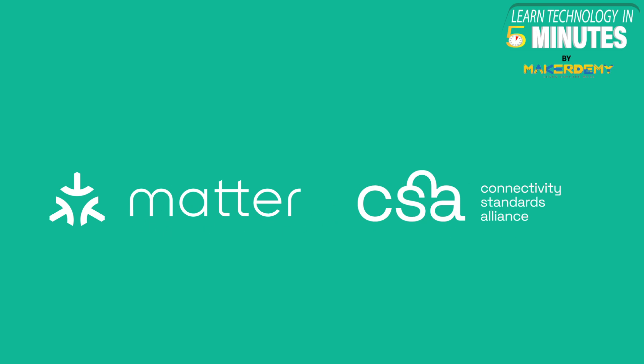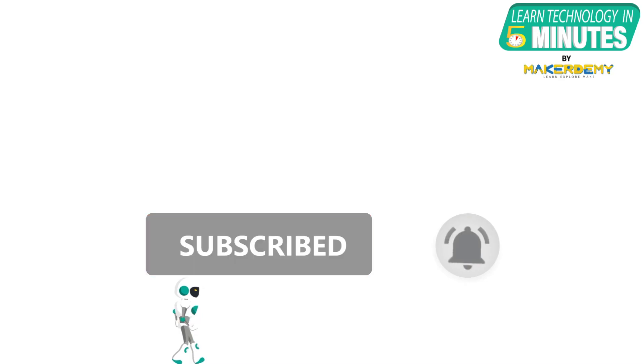Moreover, as Espressif is an active member of the connectivity standard alliance, it will continue developing and supporting the Matter protocol on ESP32-H2 for as long as the standard progresses. That is all folks. If you like this video, smash the subscribe button and ring the bell to be updated about our future video releases.